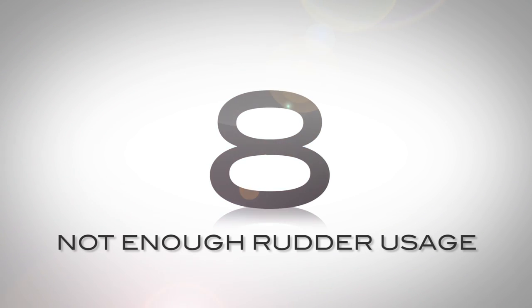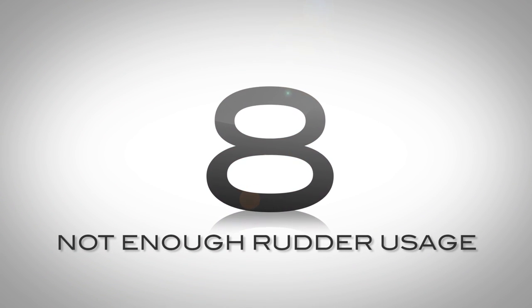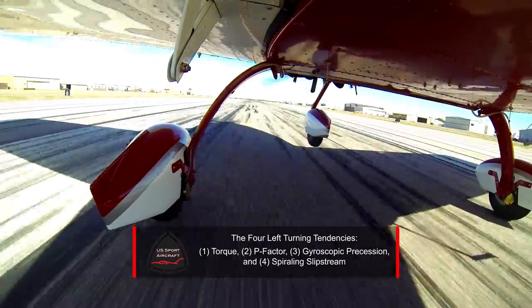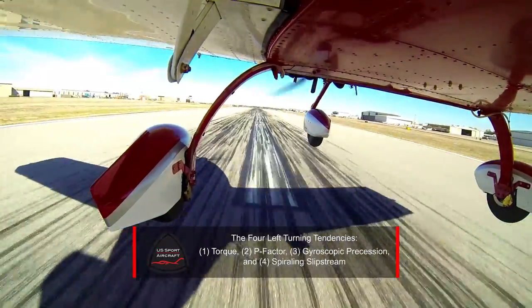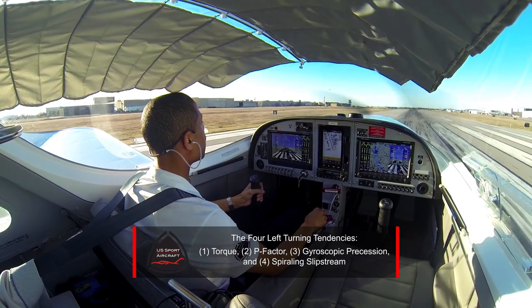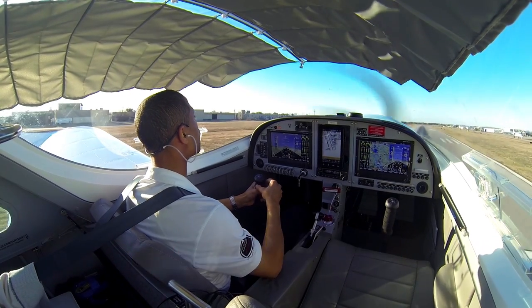Number 8: not enough rudder usage, during all phases of flight, but especially right rudder on takeoff. As a student pilot, you probably heard your flight instructor say 'more right rudder' more than once. There are four reasons why you go veering to the left when applying full power on takeoff — we call them left turning tendencies: torque, P-factor, gyroscopic precession, and spiraling slipstream. All four of these forces are trying to make your aircraft turn to the left, so you'll need plenty of right rudder to counter them.